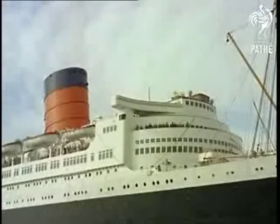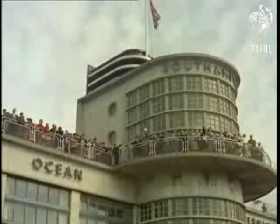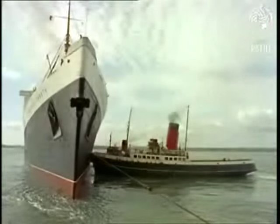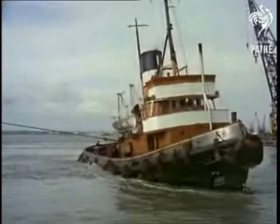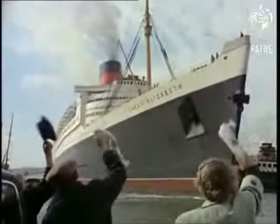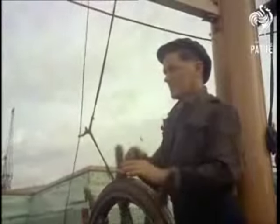From the ship's bridge, the tugs get their orders, but the operation is essentially a team one, depending on their skill. To give some indication of the liner's great length: could she be placed alongside great buildings, her bow would extend nearly 50 feet beyond the 984-foot Eiffel Tower in Paris, or would extend nearly three times the length of St. Paul's.